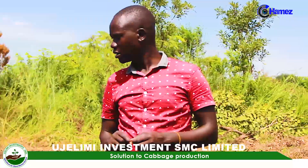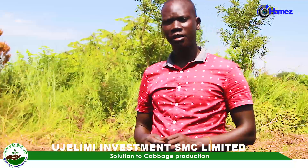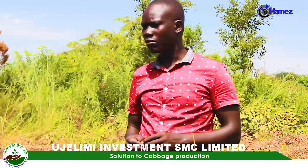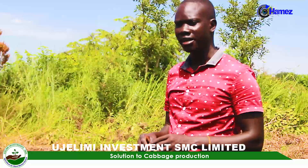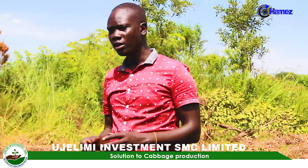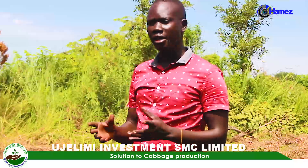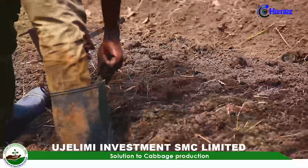After selecting the variety, you go to nursery bed establishment. First of all, you have to prepare the land by digging it deeply, at least 30 centimeters deep, and you allow this place to rest for at least three weeks, such that some of the grass and other organic matter can decompose, which can again add fertility to the soil.